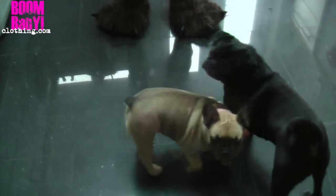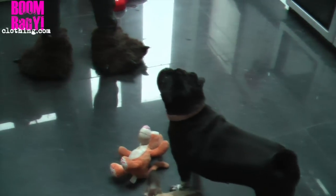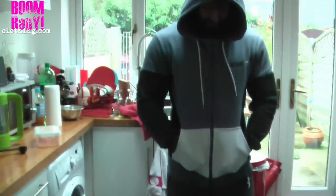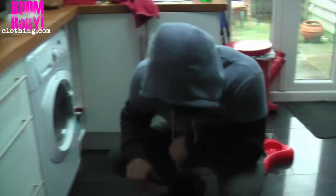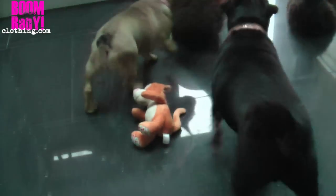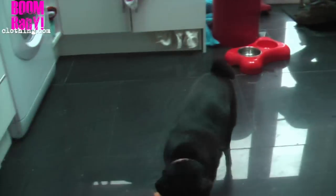Bailey, Roxy — what are you doing? Are you behaving? Bailey's a very good girl. Lex, what are you doing? Did you do the poo on the floor? We all know it was you. My little family.